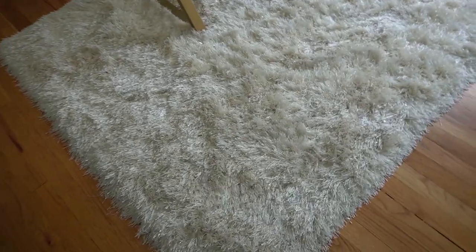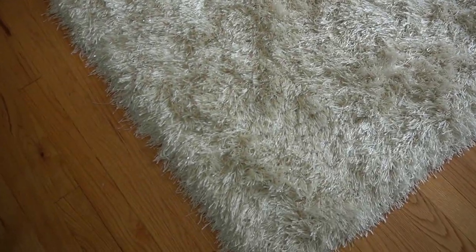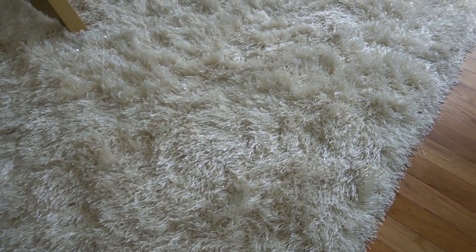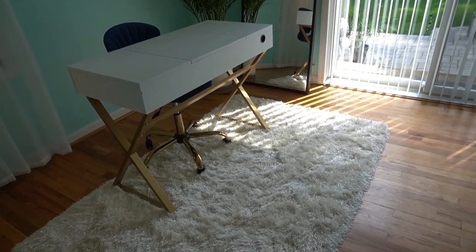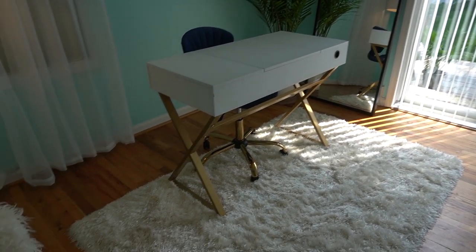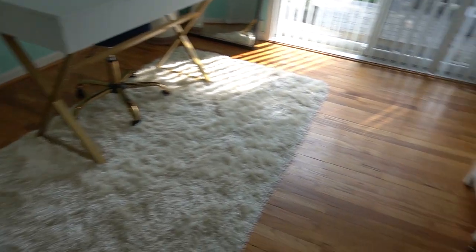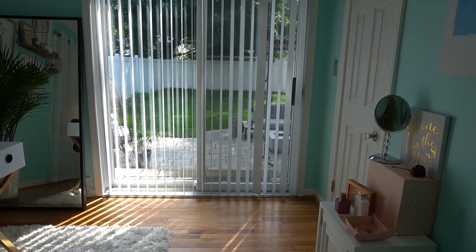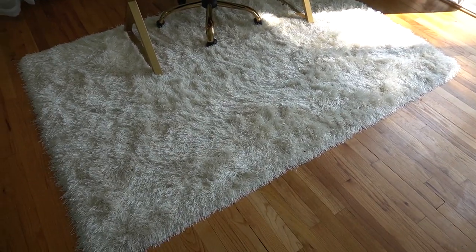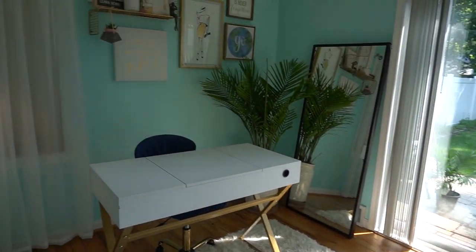My big fluffy shag rug — I got this from At Home and I really love it. It has like a hint of sparkle in it; I don't know if the camera is picking it up. I contemplated on whether to get a bigger rug, but this actually works perfectly because my chair is able to roll on the wooden part and roll up onto the rug. It also keeps this area easily cleanable since I'm right by the patio door — she stays clean and everything looks good.